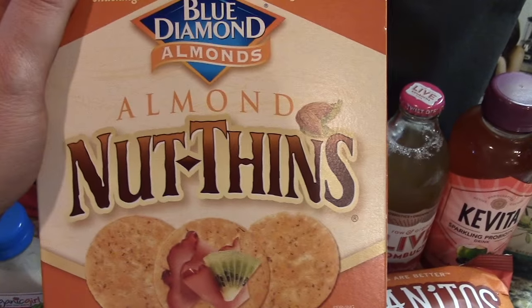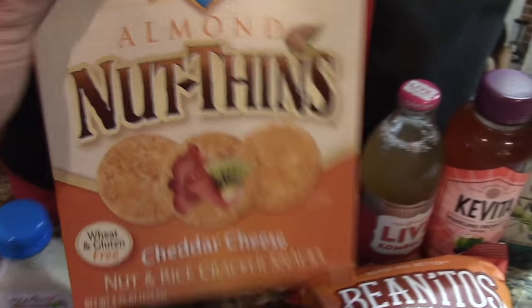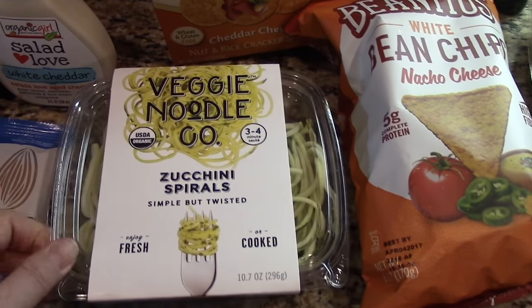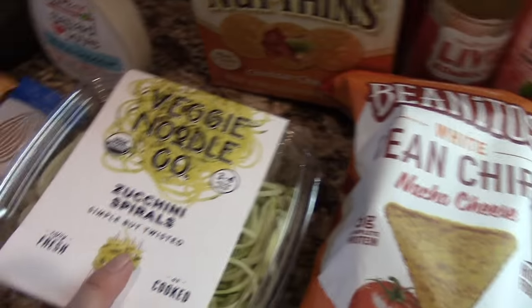These were on sale, otherwise I wouldn't have bought them at Whole Foods. I can get them at my regular grocery store but they are such delicious crackers. And then I shared this with you guys in my past favorites video — I picked up some new zucchini spiral noodles for my dinners this week while I'm doing the show.